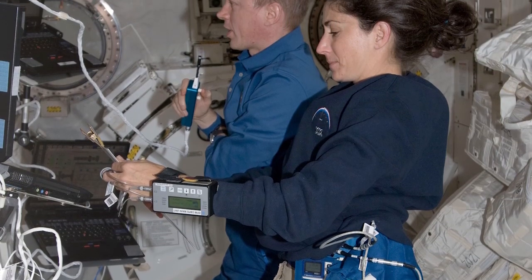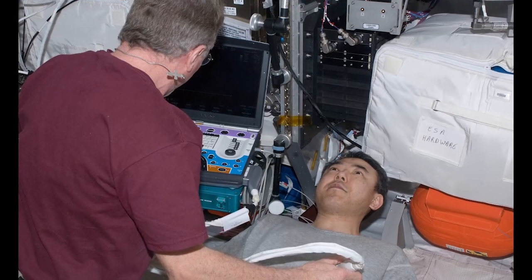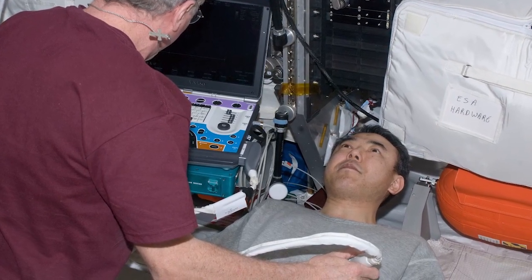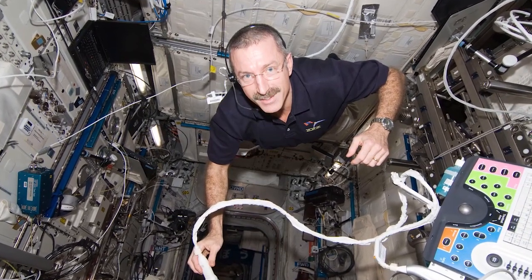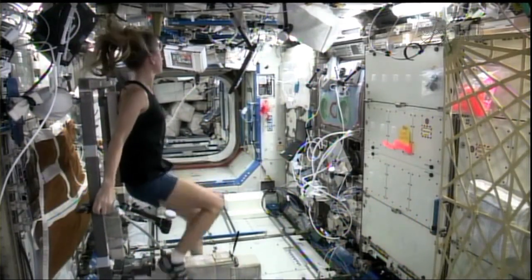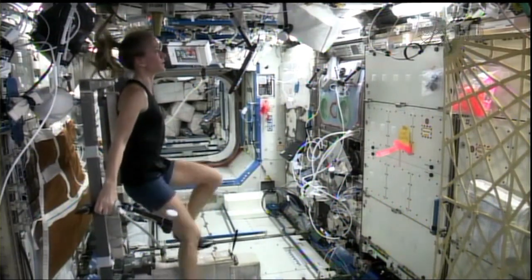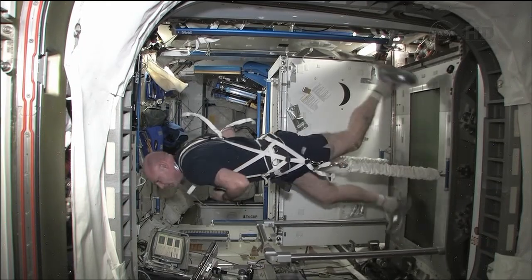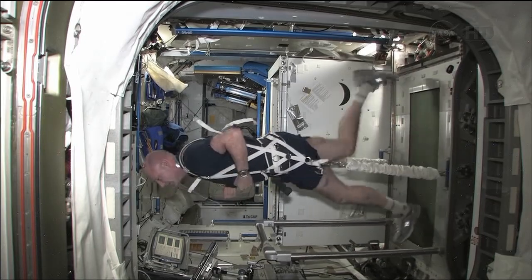We've learned that if you measure the change in the amount of work — heart work, not physical work, but cardiac work done in space versus on the ground — because the theory is that in space your heart is doing less work than on the ground. If you measure that change in work, you can relate that directly to how much mass or how big or small the heart is, and the change in cardiac mass. We've verified that and seen changes in heart size in astronauts from pre-flight to post-flight.